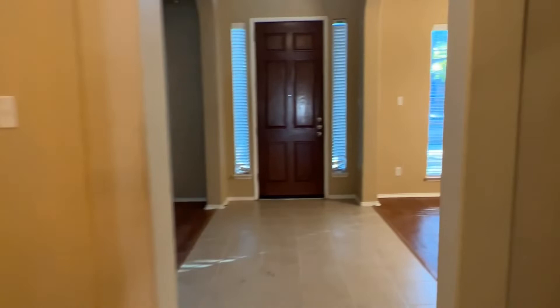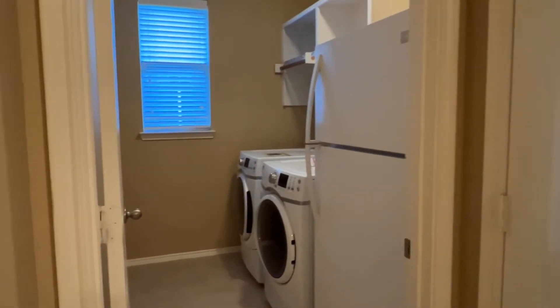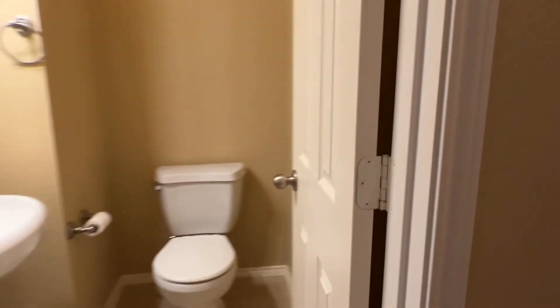Nice pantry under the stairs here. There's also a laundry room, a refrigerator, and a powder bath.